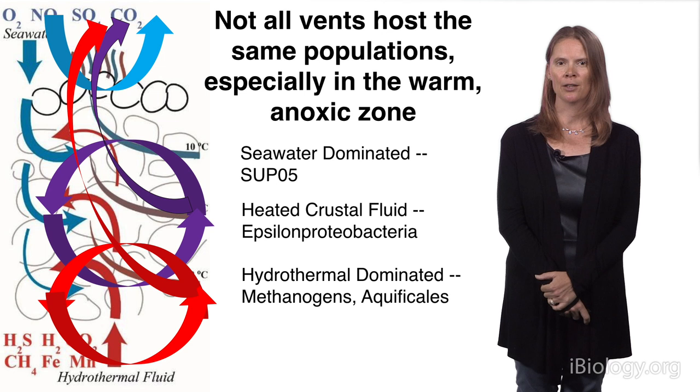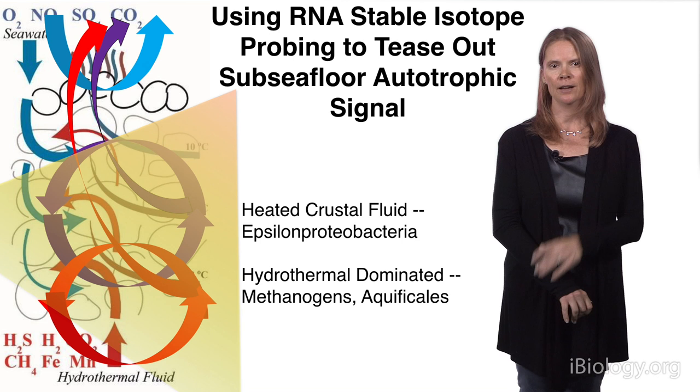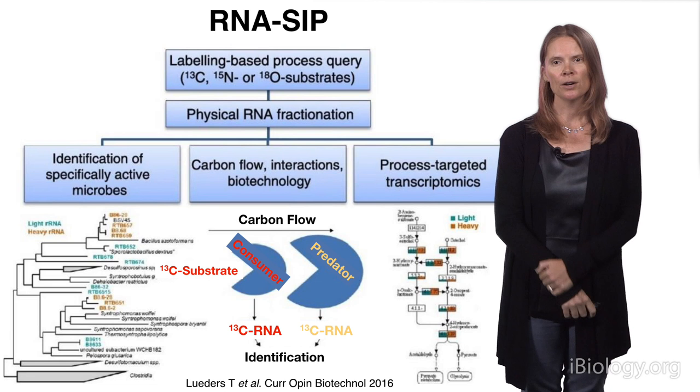I ended Part 2 basically telling you that through our genomic tools we determined that not all hydrothermal systems host the same populations, especially in the warm anoxic zone beneath the seafloor. What I want to talk about now is how we've really been probing that subseafloor signal using something called RNA-stable isotope probing.